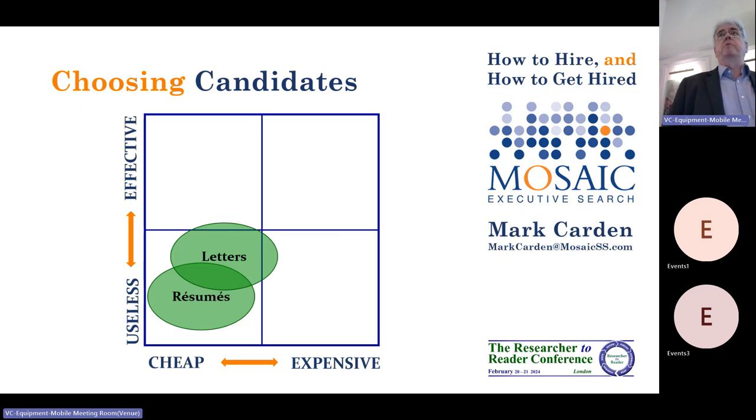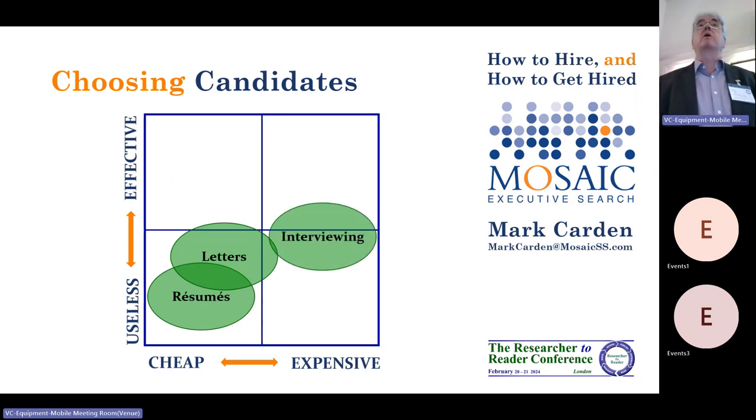Covering letters — I think covering letters are great. A lot of people object to being asked to do them, but I think they're a really good way of getting a candidate to say why it is they're right for that job. And if you request a very specific covering letter, you get some really useful responses. Interviewing is incredibly expensive, and if you value your time, interviewing is really expensive.